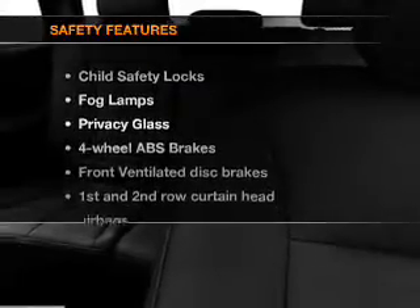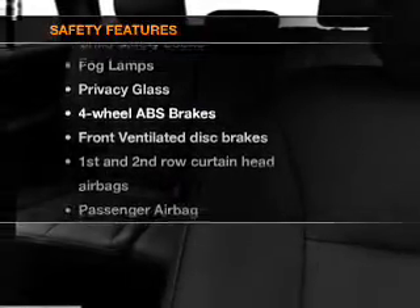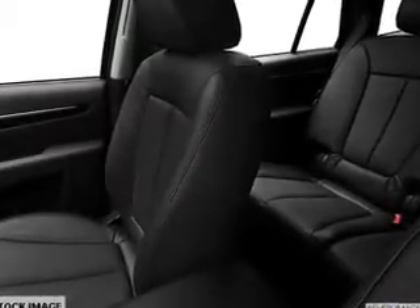If safety is a high priority, rest assured knowing that these top safety components are included: front ventilator disc brakes, curtain head airbags, passenger airbag, and side airbag.